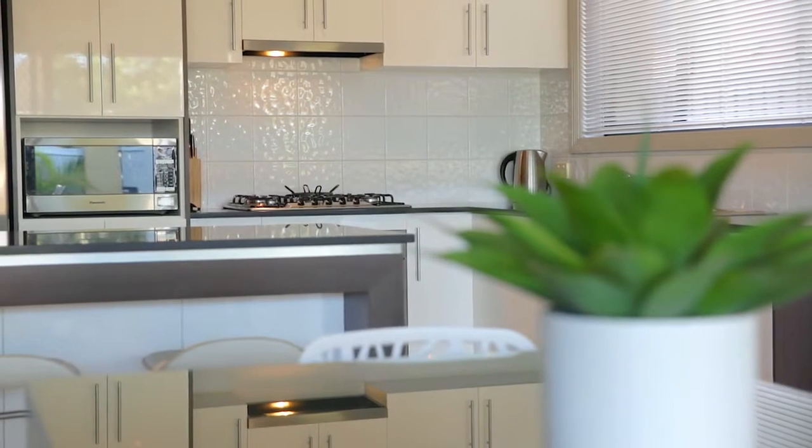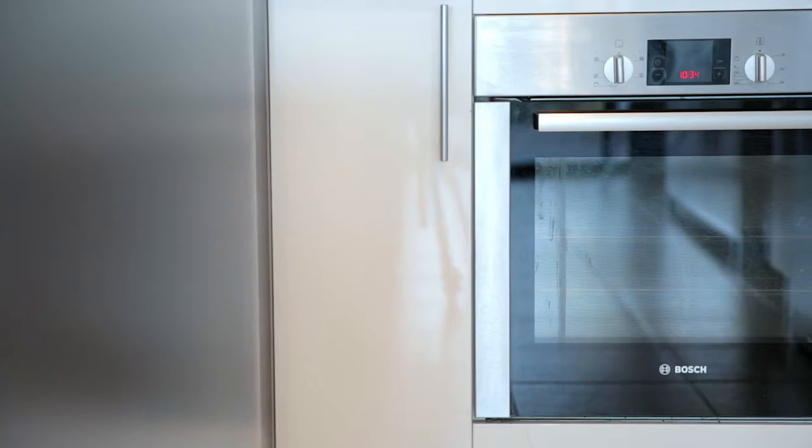The stylish designer kitchen boasts granite bench tops and Italian designed high-grade stainless steel appliances with a dishwasher.